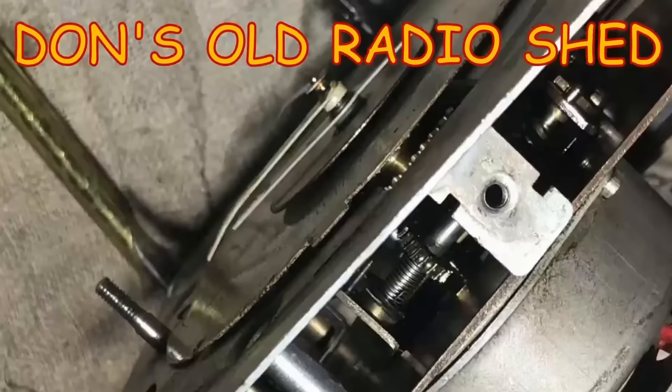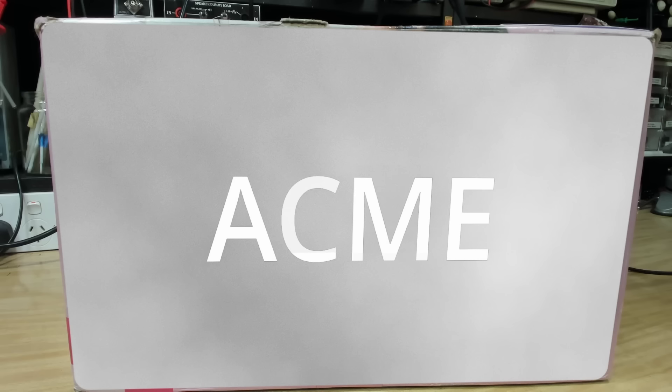His channel is called Don's Old Radio Shed — if you haven't seen it before, go and have a look. He's a very nice chap and does some pretty amazing things. Meanwhile, I'll take this out of the box and we'll see what he sent over.